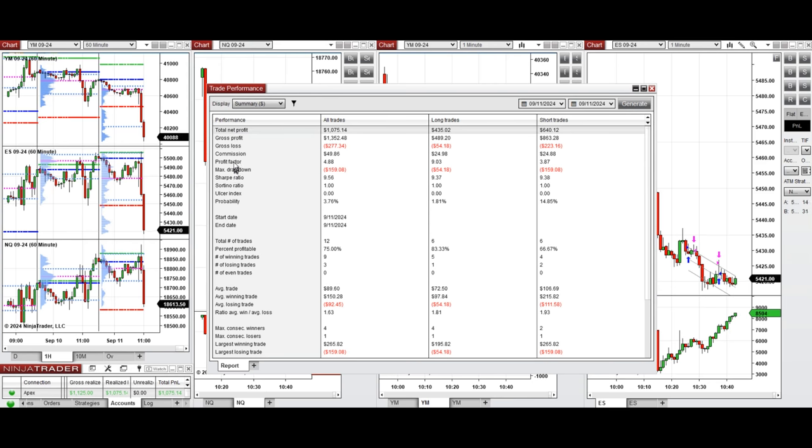We reached a positive profit factor of 4.88, coming from long positions at around 9 and sell short positions around 4. This high profit factor comes from a 75% average win rate — 83% from long positions and 66% from sell short positions.